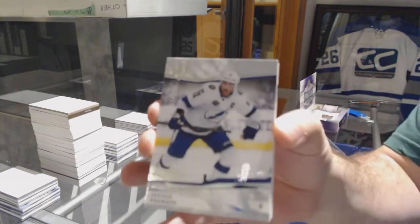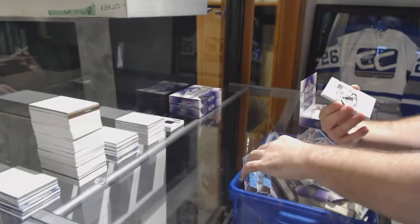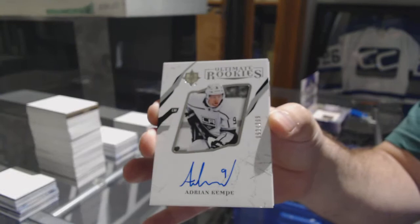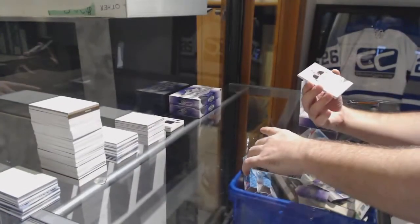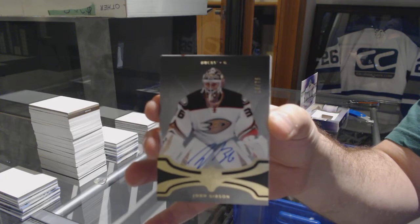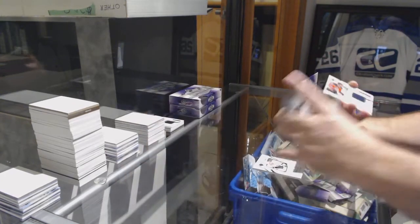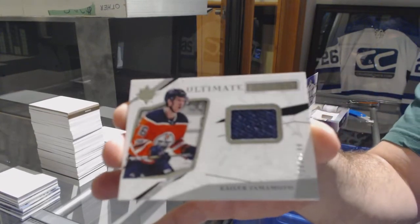For the Tampa Lightning, number 299, Stephen Stamkos. For the Los Angeles Kings, Adrian Kempe. For the Anaheim Ducks, number 275, John Gibson. For the Oilers, number 299, Taylor Yamamoto.